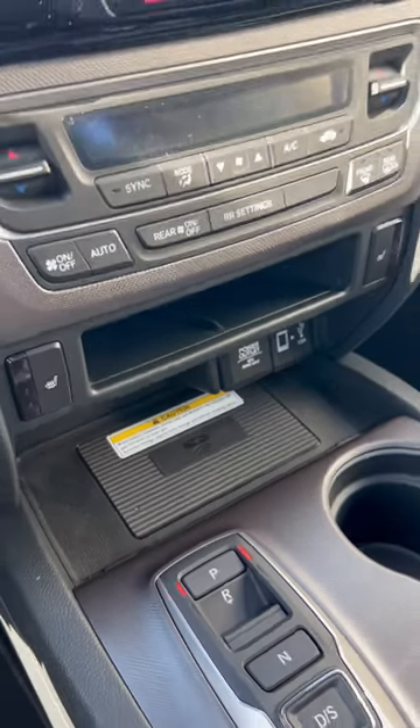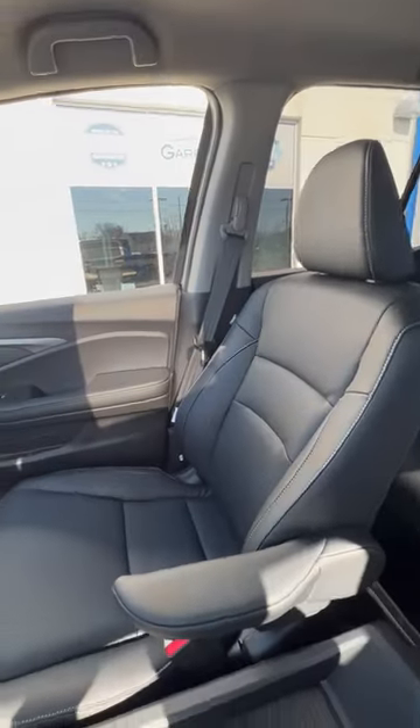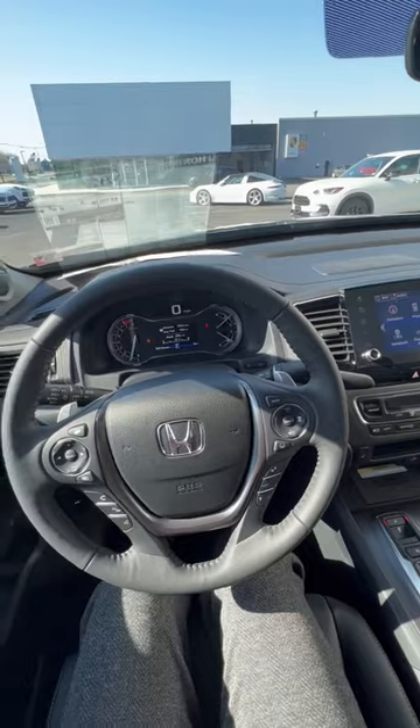You have a wireless charging pad up here for your convenience. You also get heated leather seats and a heated steering wheel.